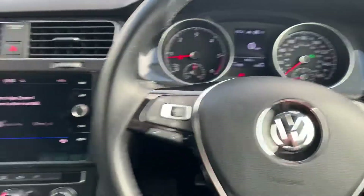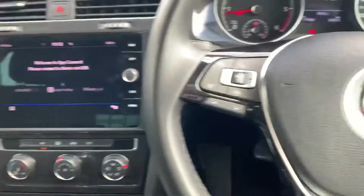It also has Apple CarPlay on this car, as well as a USB port. Just loads of good features on it and it's a great, really economical car — perfect for the motorway.